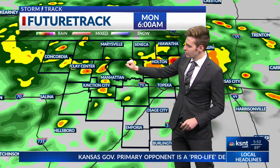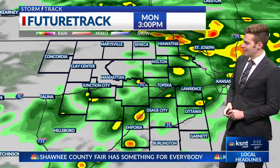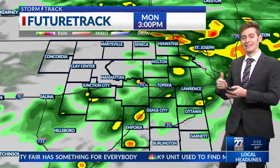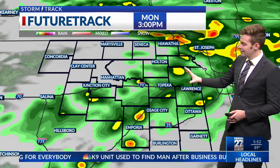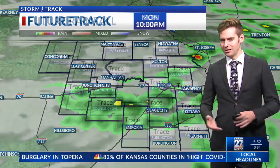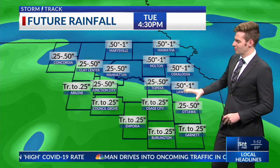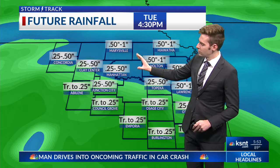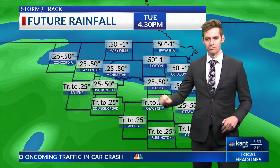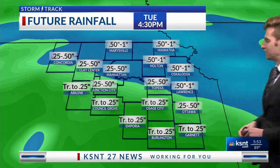The north end of the viewing area near Manhattan, Marysville, Holton, and Hiawatha will have better chances for thunderstorms early Monday morning, right around sunrise. Another round moves through in the afternoon — again, more isolated and scattered in nature — and these chances just keep on coming. The weather is going to be a little unsettled for the next few days, kind of like a little relief — a nice treat for what we've been going through. The better chances for more accumulating rainfall are up north, but we're really not expecting a whole lot from this system over the next couple of days.